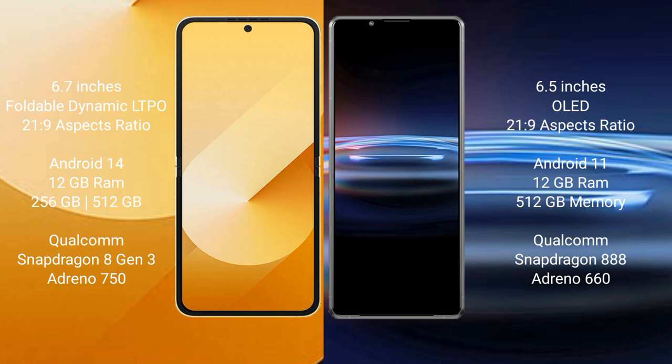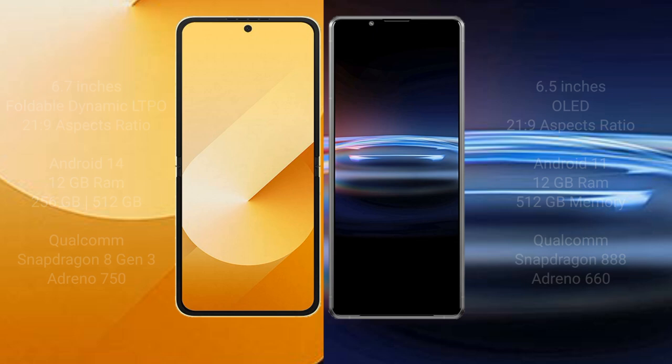Samsung Galaxy Z Flip 6 comes with 12GB RAM and 256GB or 512GB internal storage, with a Snapdragon 823 processor and ZP Antino 750. Sony Xperia Pro 1 comes with 12GB RAM and 512GB internal storage, with a Snapdragon 888 processor and ZP Antino 660.